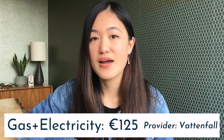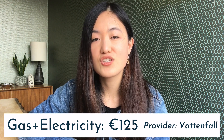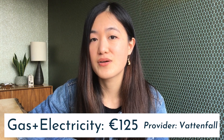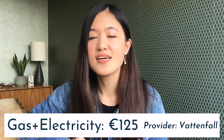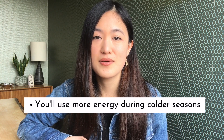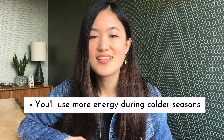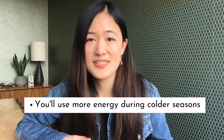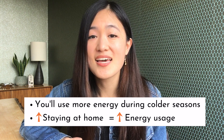Finally, gas and electricity. We pay a flat rate of 125 euros per month for both. From my own research, you should generally expect to pay about 100 to 150 euros per month. One thing to note is that we moved here during the autumn and winter months, so it's a lot colder and darker and our gas and electricity bill is going to be more expensive during those months than the rest of the year.